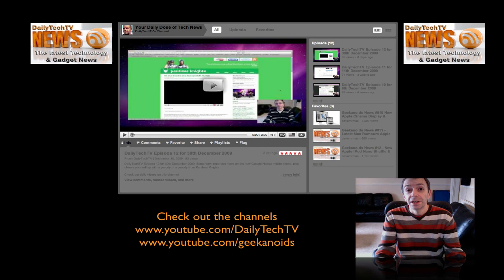Well, thanks very much for listening. Come back tomorrow for another episode of Daily Tech TV.